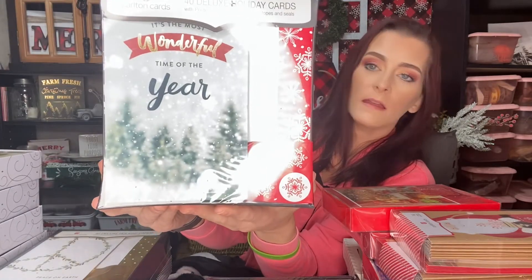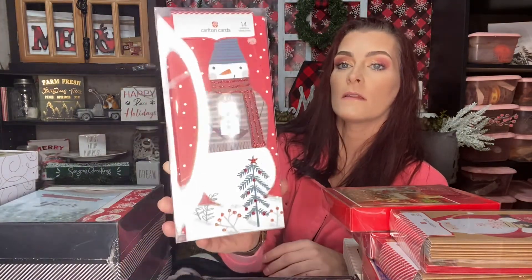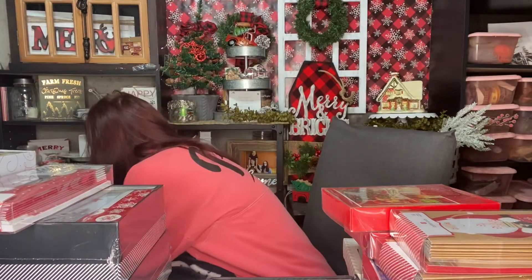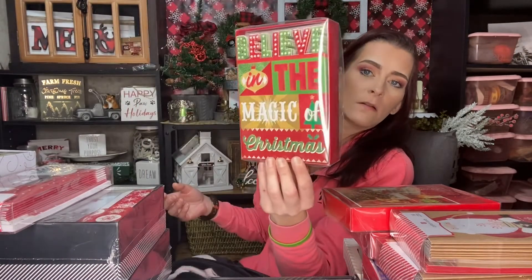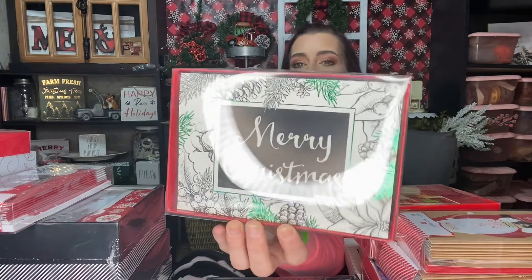Then we also have the snowman ones — there are 14 in the snowman package. Then we have these ones that say 'Believe in the Magic of Christmas' — there are 16 in here. There are also some Christmas boxes in here I had no idea were in there. Then we have these color-your-own 'Merry Christmas' ones with little pine cones, and there are 12 in there. So those are all the Christmas cards I have.